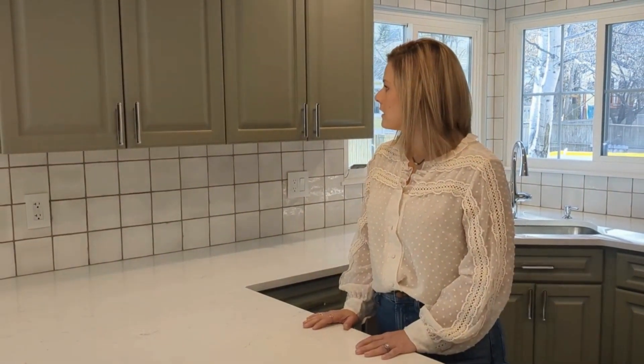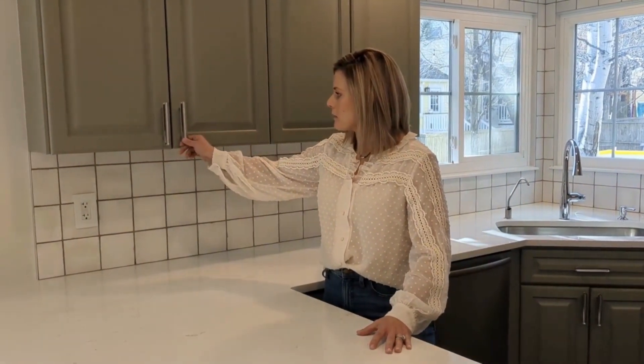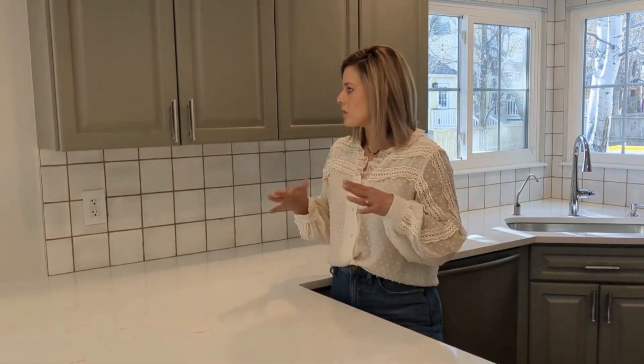The last upgrade we did in here was the hardware. This is really beautiful hardware — I got this on Build, but they do sell it on Home Depot as well. I like to shop around once I find the hardware I want. You can use Google Images and Pinterest to find the best price for you. These were around $6 per piece, so that's a good price range as well.